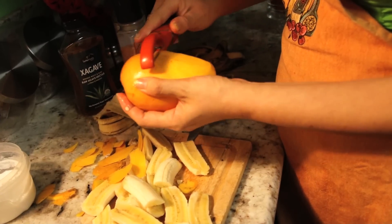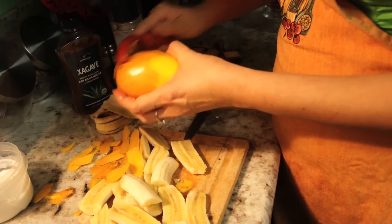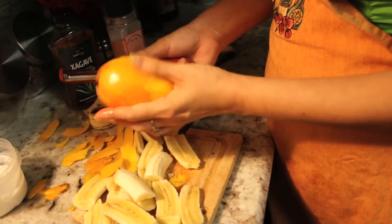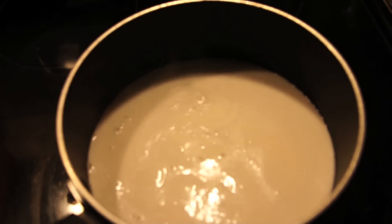You have no excuse not to make this dessert because it takes about five minutes from start to finish, maybe ten minutes. Don't you love recipes like that? So simple. I put mango in so many things because it's one of my favorite fruits. Turning the heat down slightly.